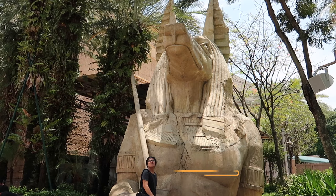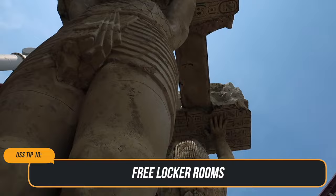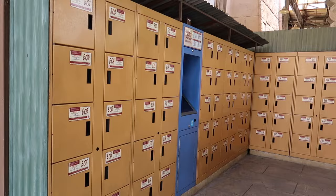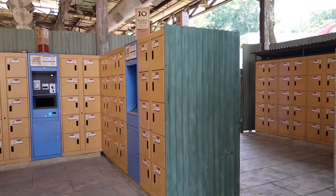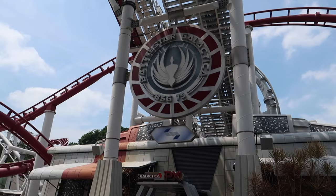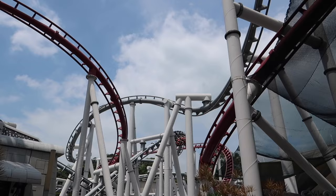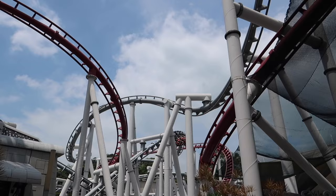Tip number ten: free lockers. Loose items are not allowed on the Battlestar Galactica roller coasters and Revenge of the Mummy. Lockers are available next to these rides to stow away your bags and other loose items before embarking. These lockers are free for use for a limited time.